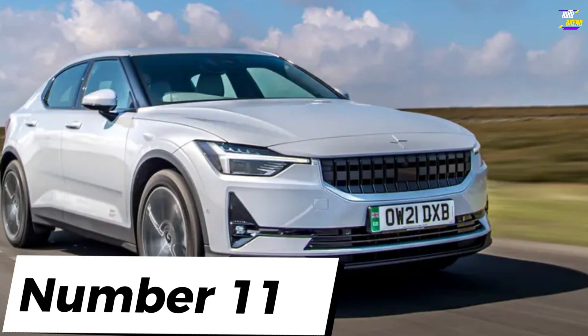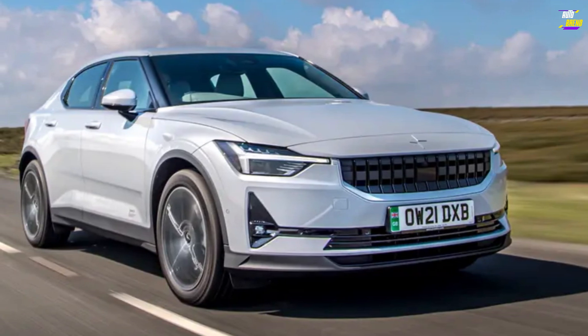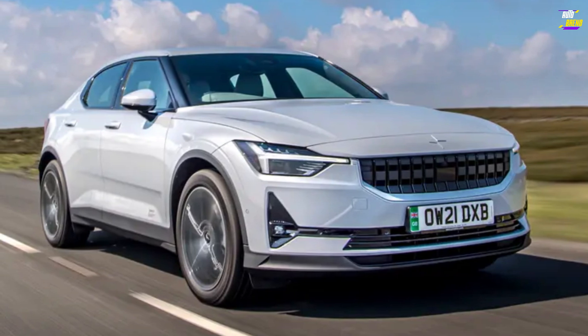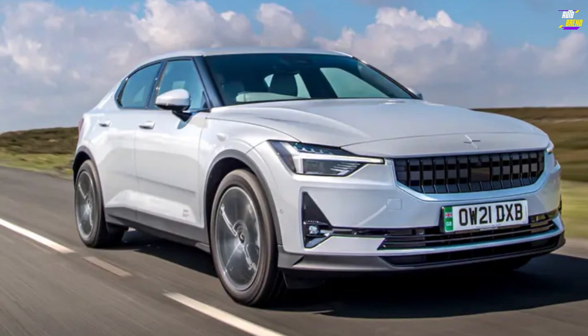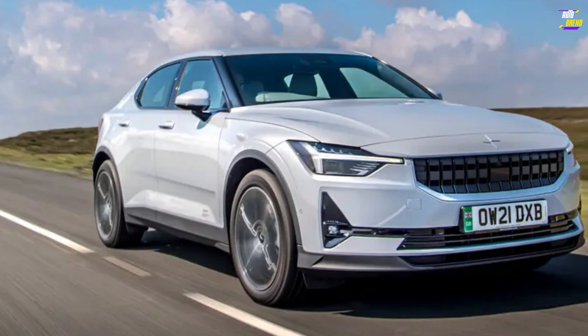Polestar 2. We admire the Polestar 2 for its stylish design, impeccable build quality that might leave Audi drivers in awe, and its overall practicality. There's a genuine sense of functionality in this car, as if it's been meticulously designed to function seamlessly, rather than relying on gimmicks that could become frustrating in the long run.